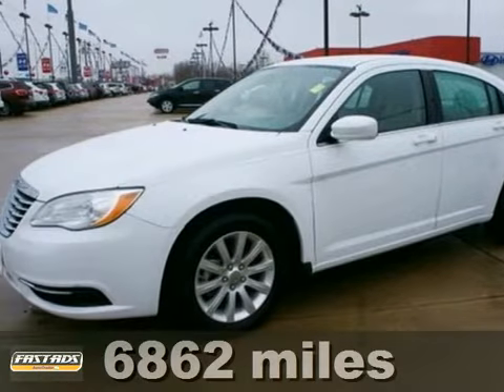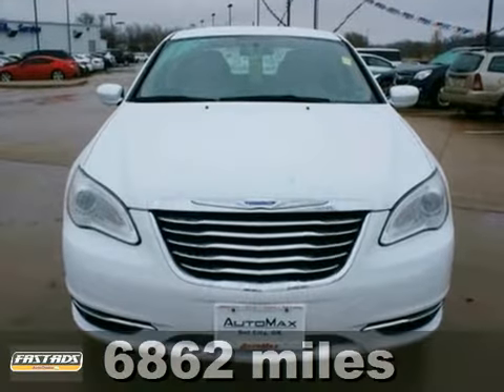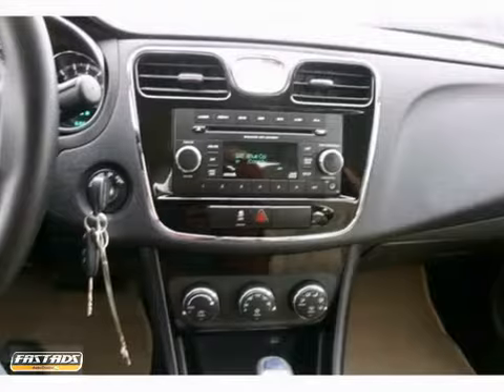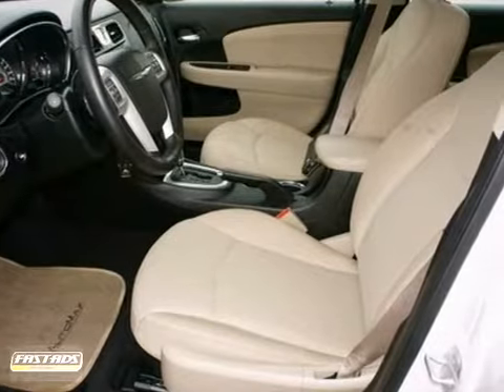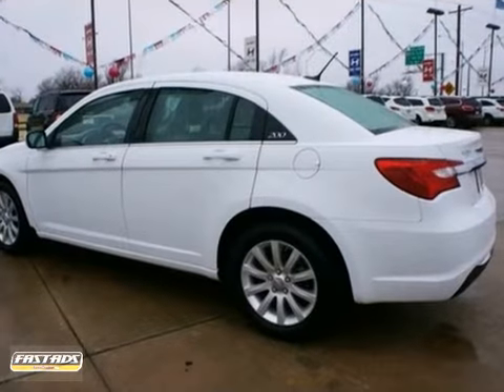Here's a 2012 Chrysler 200. It's a lot to take in but you'll enjoy every minute behind the wheel in this one. Power for this classy sedan comes in the form of a 2.4 liter 4 cylinder engine that has no problem producing 173 horsepower, getting you from A to B in style.